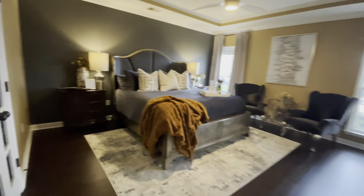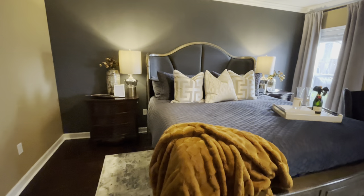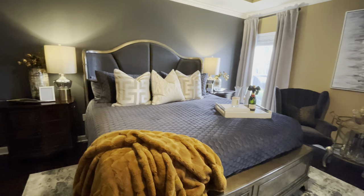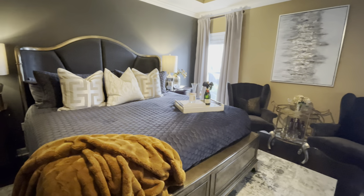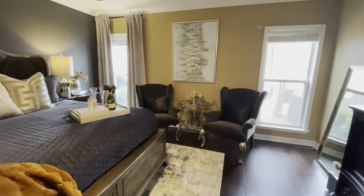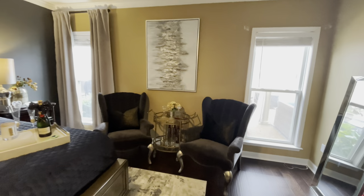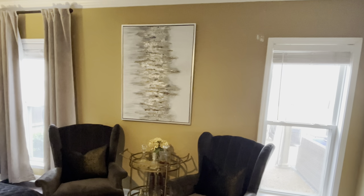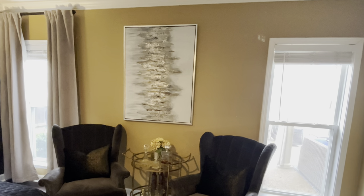All right everyone, it's the next day and we put the room back together last night when we finished dinner. So let me show you how it turned out. I still have to paint and do some touch-up work over here, but I just wanted you all to see the space.